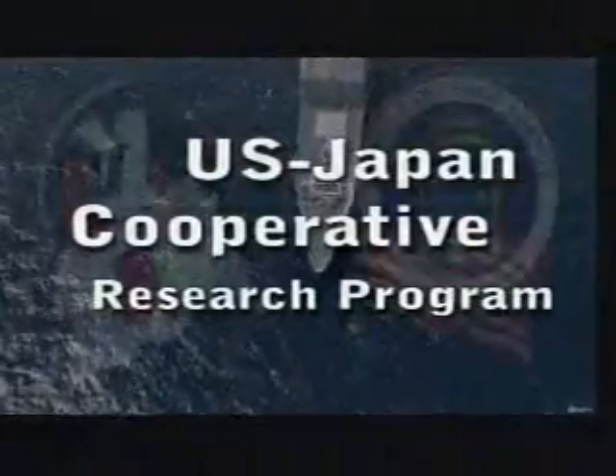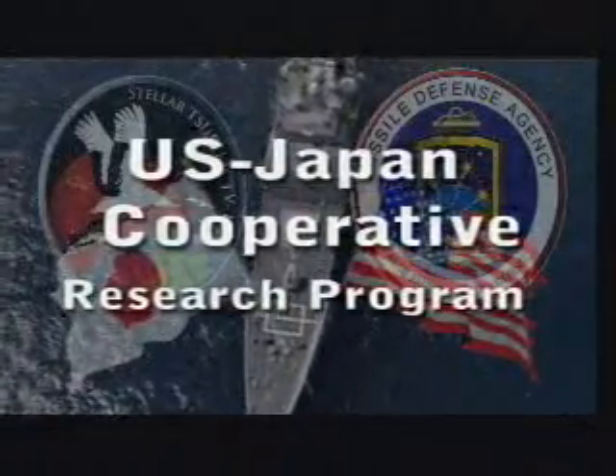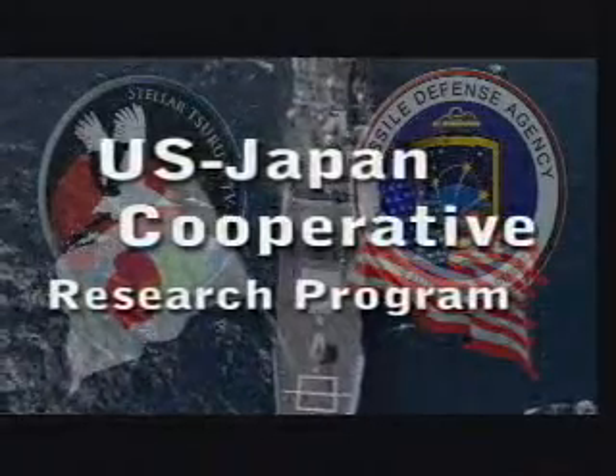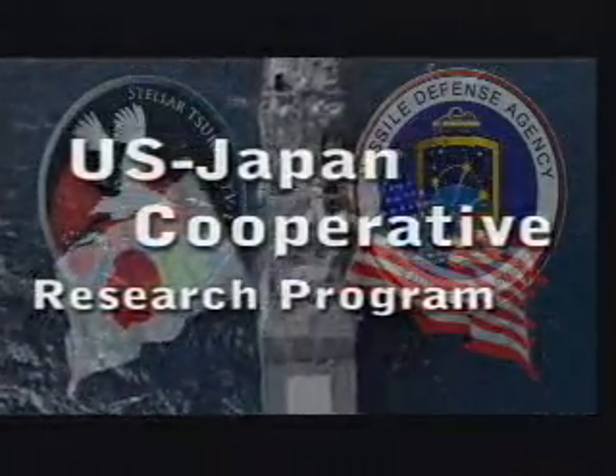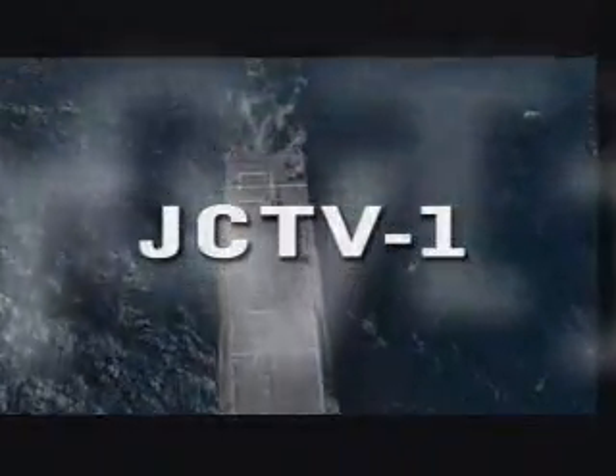On March 8, 2006, the U.S. Navy, Missile Defense Agency, and Japan completed the first U.S.-Japan cooperative missile defense flight test. The test, referred to as JCTB-1, is a key milestone in the U.S.-Japan cooperative research program.